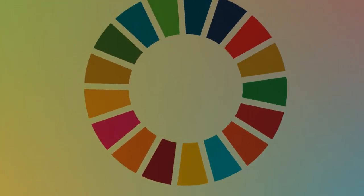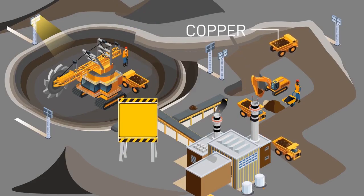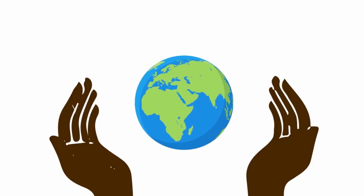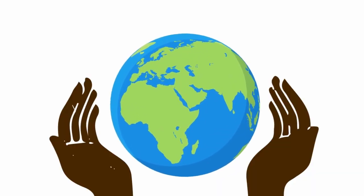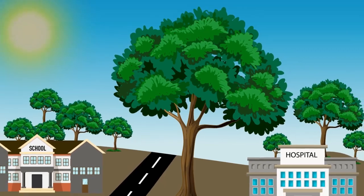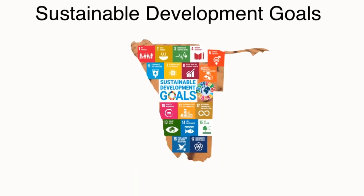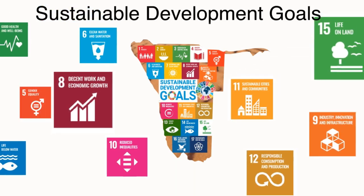So, how do geoscientists contribute to sustainable development? Majority of these resources are non-renewable, and geoscientists ensure that they are utilized to meet the needs of the present, without compromising the ability of future generations to meet their own needs. All these activities take place with environmental protection in mind, maximum community involvement to empower the nation, and community development. That is why Namibia is taking part in the Global Sustainable Development Goals Initiative, with geoscientists contributing to the following.